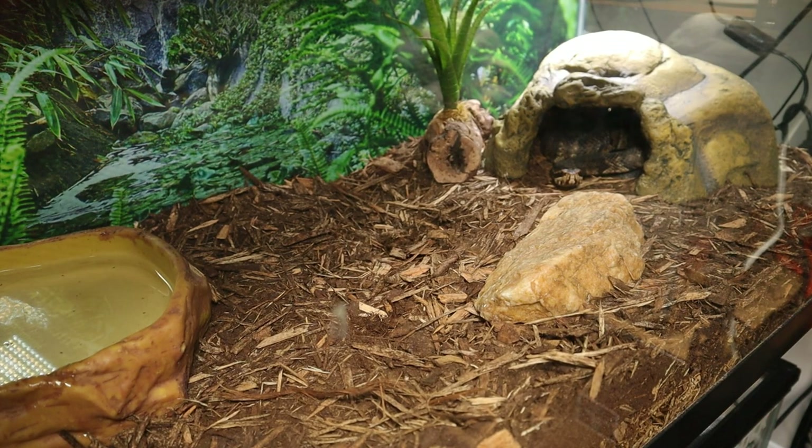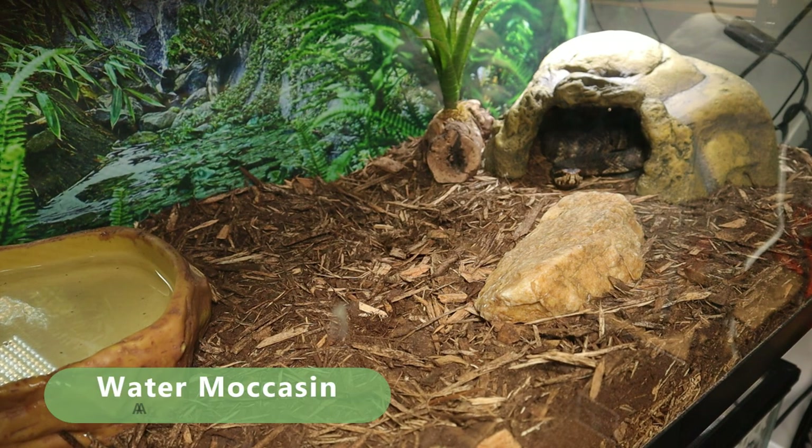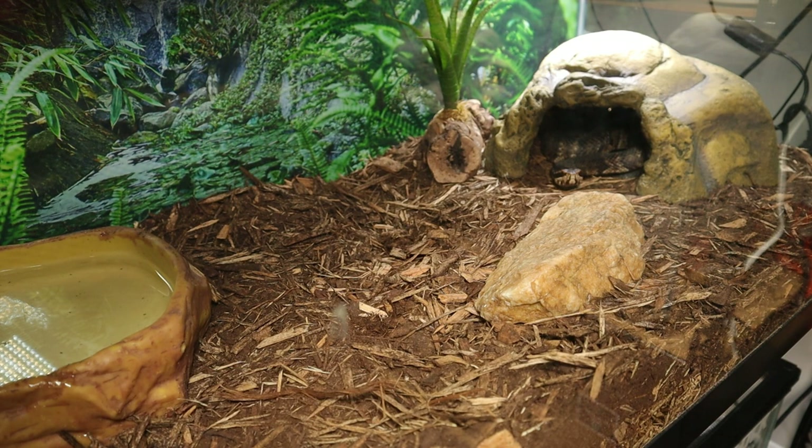Welcome back guys to another video here at Josue's Exotics. Today we're going to be feeding my water moccasin. This is the Agkistrodon piscivorus — a venomous pit viper that's native to the southeastern United States, places like Georgia, South Florida, Florida in general, and other places like that.